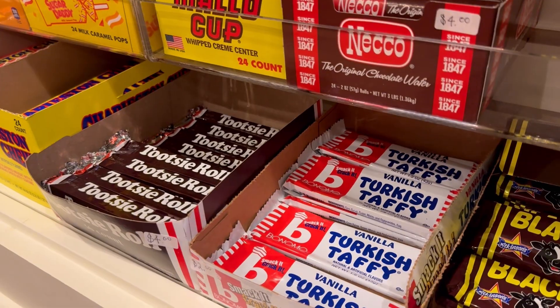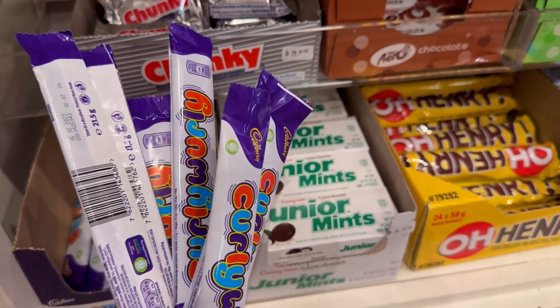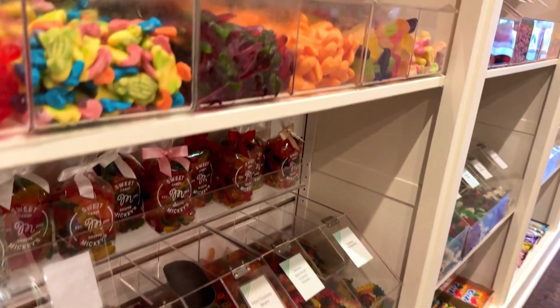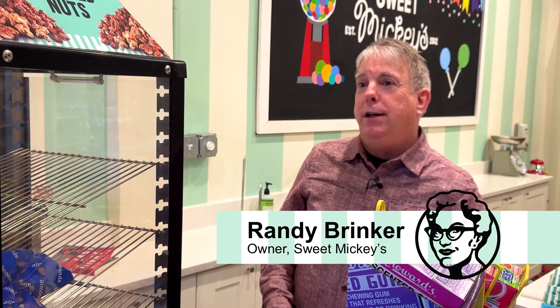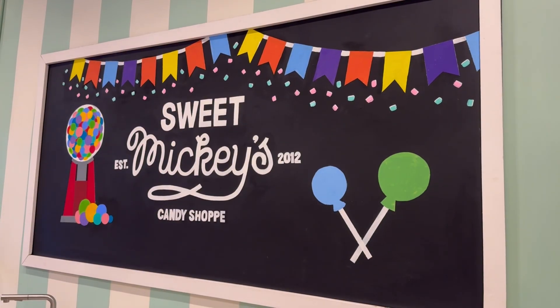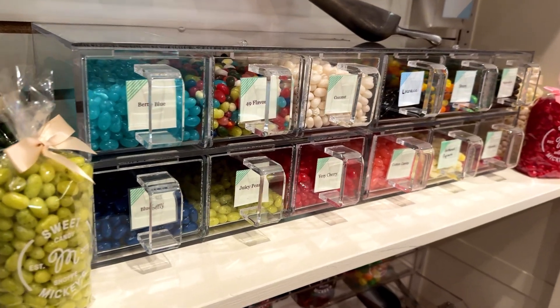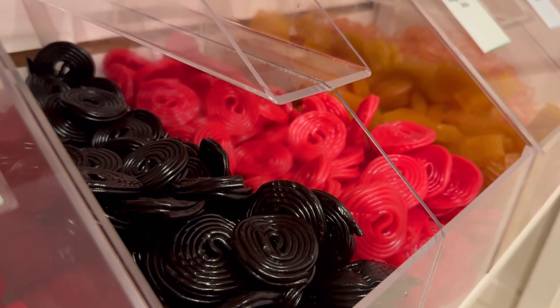I have the black currant ones, which are really hard to get, and I also have sour jelly babies, which are super hard to get — you can only get them in certain places in England. Doctor Who's favorite candy. Having served up a sugar rush here in Seattle for the past 13 years, Randy Brinker knows a thing or two about turning a passion into a community staple.